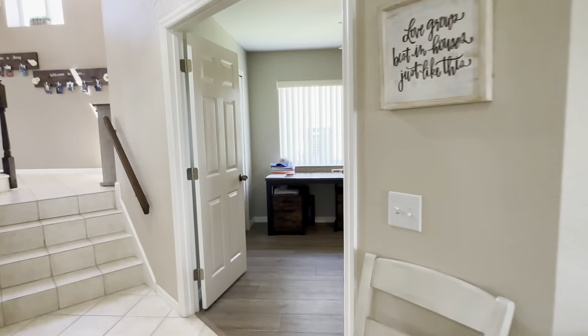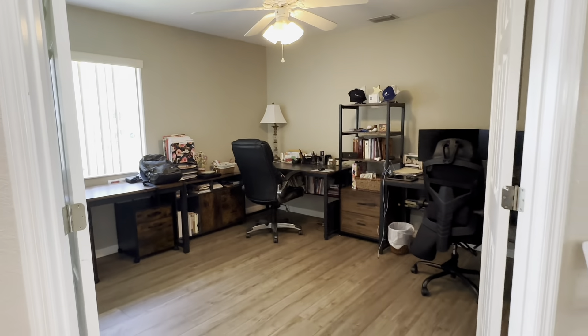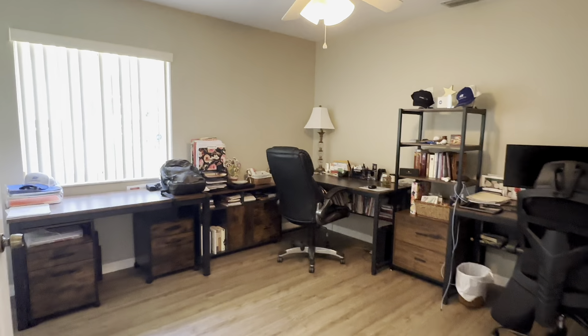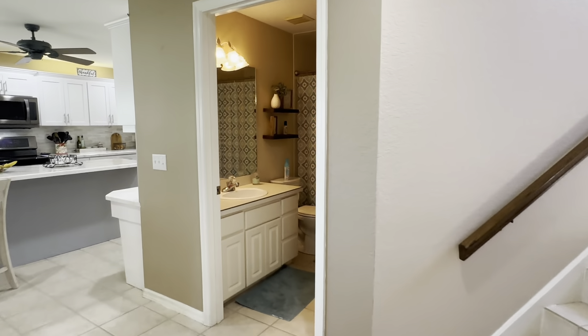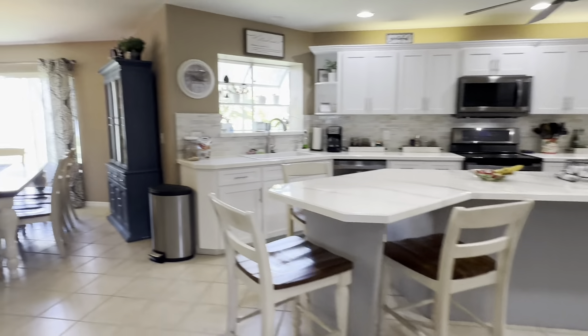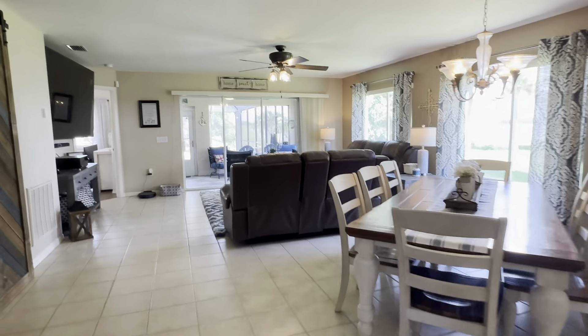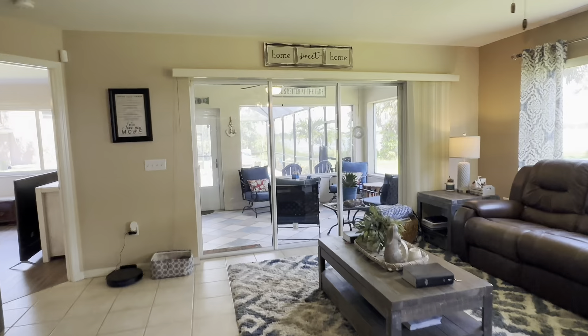When you first come in, to the left is an office right now with double doors. However, there is a closet and you could easily make this a bedroom. Ideally it's a great office. There's a full bathroom here. The home has two master suites, which is really nice — one upstairs and one downstairs.